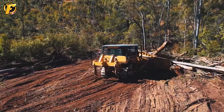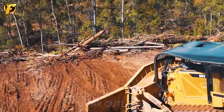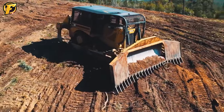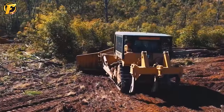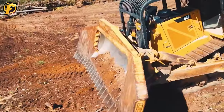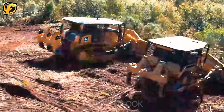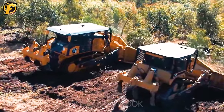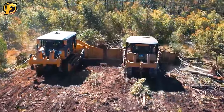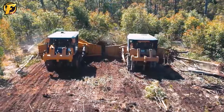On a beautiful sunny day, two bulldozers, the Cat D8T and John Deere 1050K, worked tirelessly on a large piece of land. This land had many trees, weeds, and rocks on the surface, making leveling difficult. The Cat D8T and John Deere 1050K worked together for a long time, overcoming many difficulties and challenges.